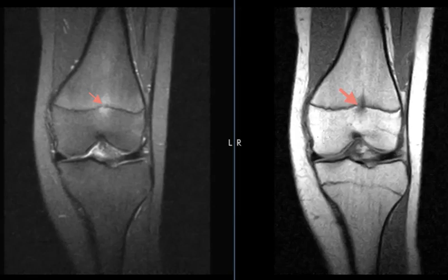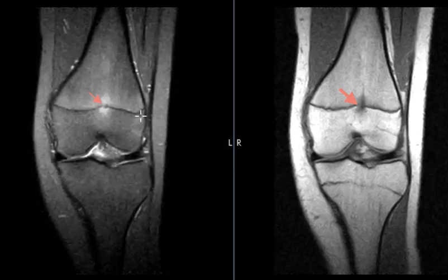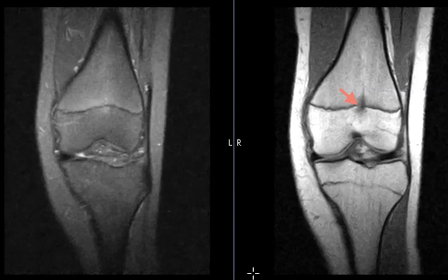So they're very happy. And that's it. This is a FOPE zone where the growth plate has started to close just focally, and they have marrow edema around it, which can cause pain in the knee. Thank you very much.